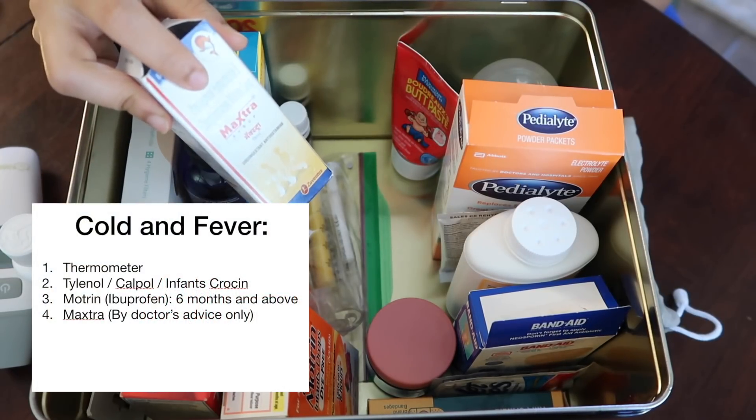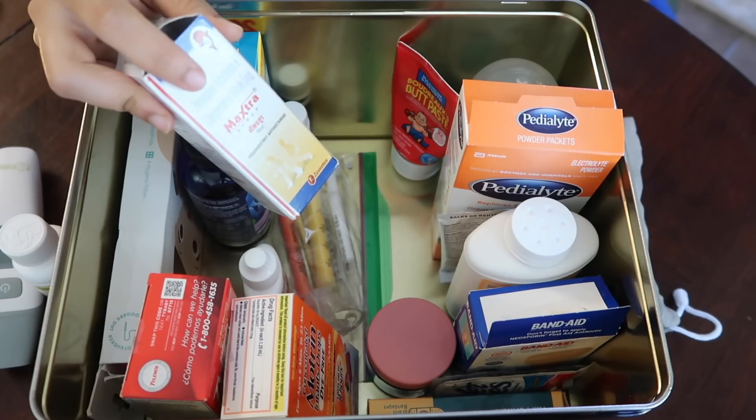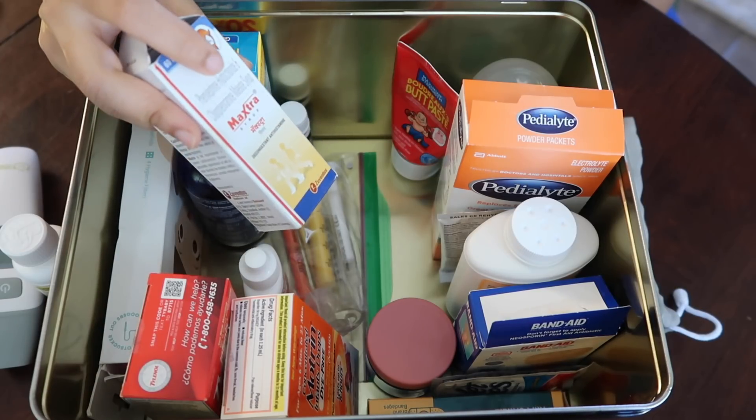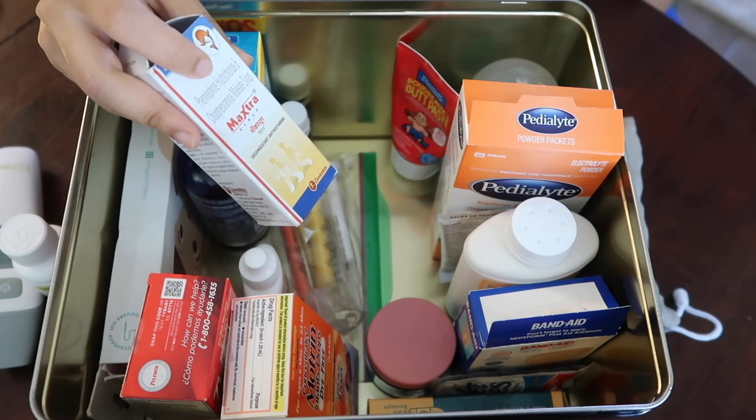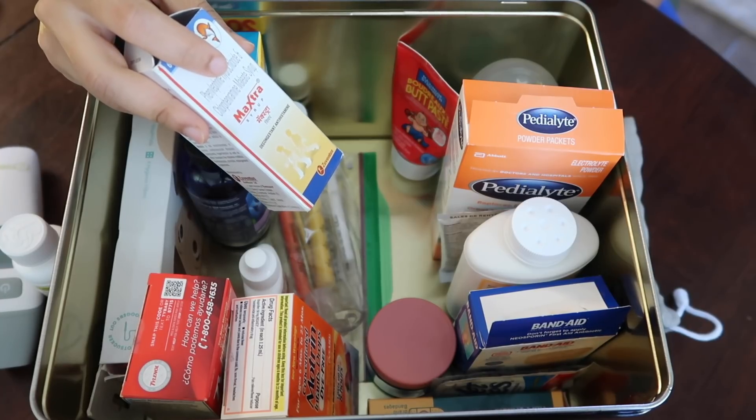Next I have Maxtra, which I got when we were in India and Vikrant was a little sick. This is a prescription medicine — basically an antihistamine which works to reduce excessive coughing, runny nose, or cold symptoms.